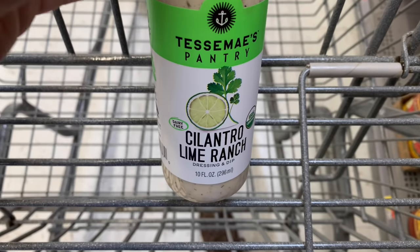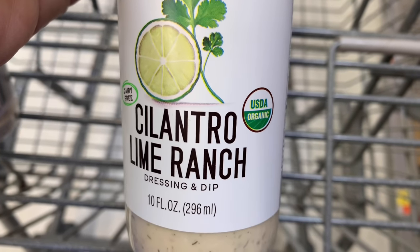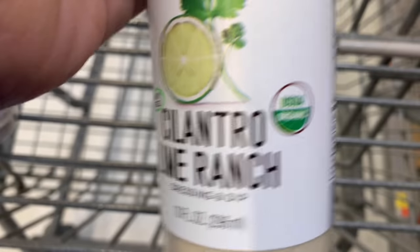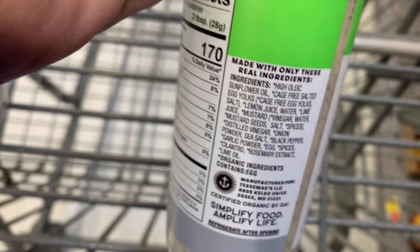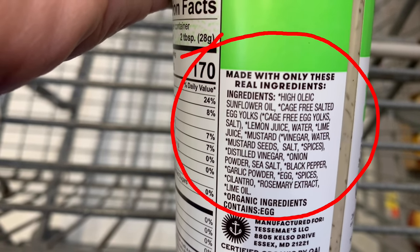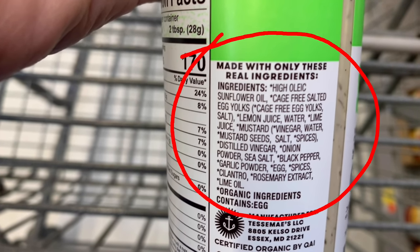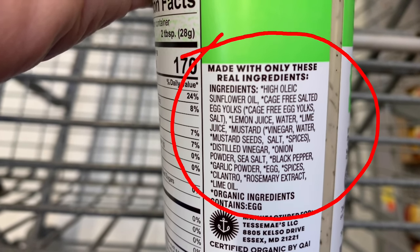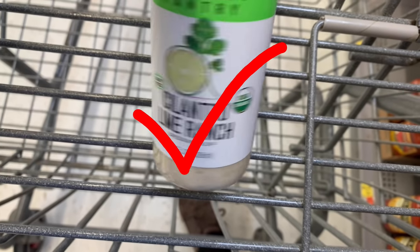Okay, it's time for a good dressing. This one definitely passes all of the tests. It does say USDA certified organic. It's cilantro lime ranch — sounds really good. Look at the ingredients on the back: sunflower oil, and everything has an asterisk meaning they are certified organic. We have egg yolks, lemon juice, lime juice, mustard — definitely everything that would be good. Definitely a good choice. You might want to try this one.